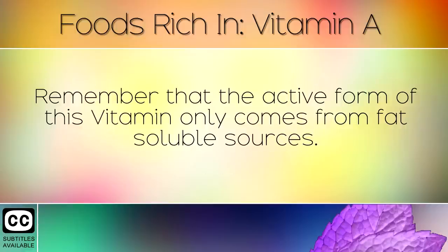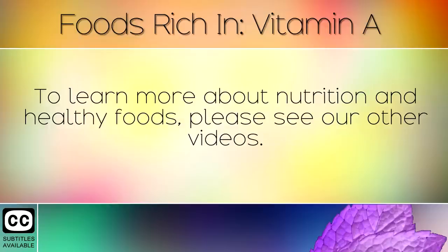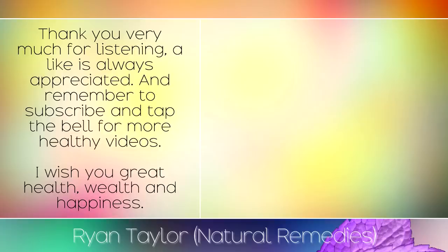Remember that the active form of this vitamin only comes from fat soluble sources. If you are a vegan or living on a plant based diet, you may need to consume fortified foods to boost your intake. To learn more about nutrition and healthy foods, please see our other videos. Thank you very much for listening, a like is always appreciated and remember to subscribe and tap the bell for more healthy videos. I wish you great health, wealth and happiness.